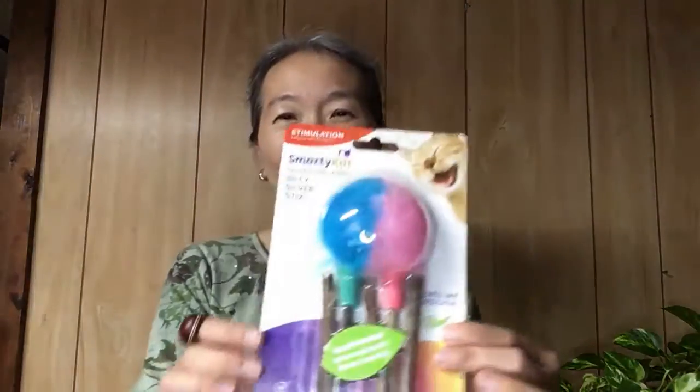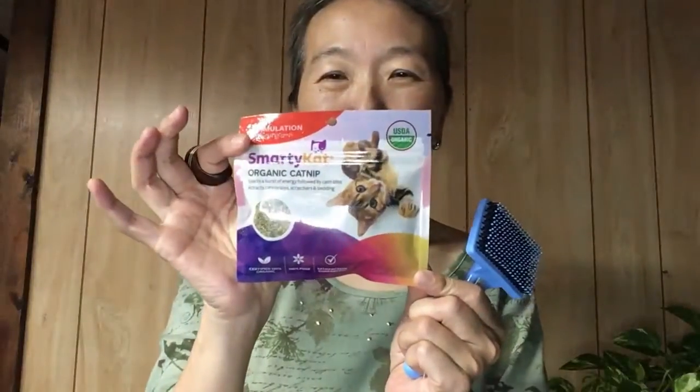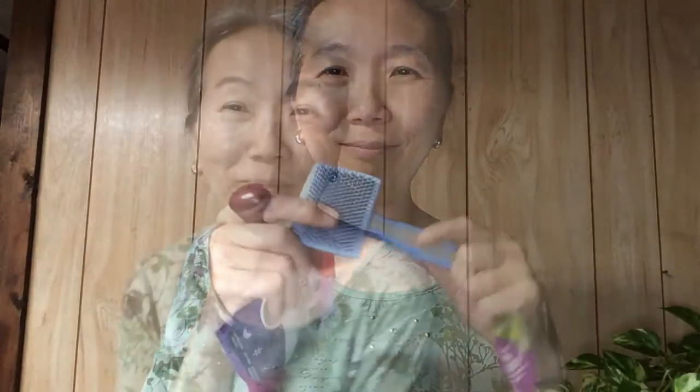I got these catnip sticks and this organic catnip. I also got this massager. These are my little trinkets — oh, and I got the leash of course!